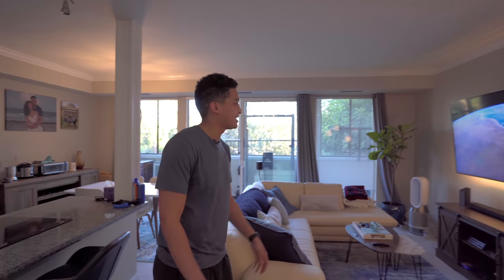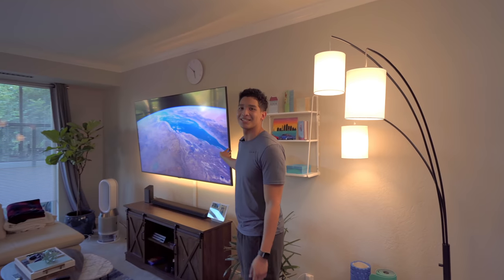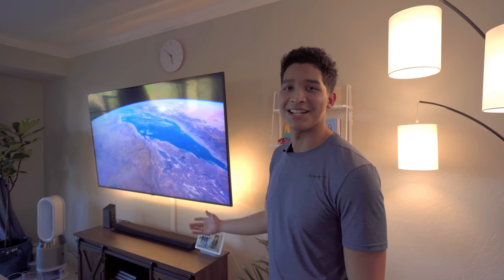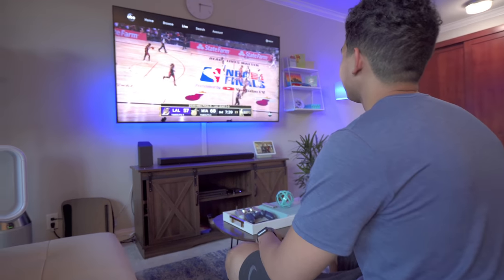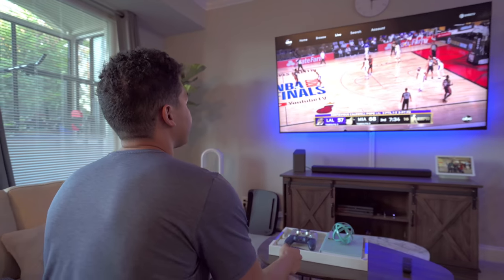This main entertaining space right here, I kind of went overkill, not going to lie, with the Samsung Q70 4K TV. It's a 75 inch TV. Definitely didn't need it, but it's been great for playing Fortnite, playing other PS4 games, and watching some NBA games.